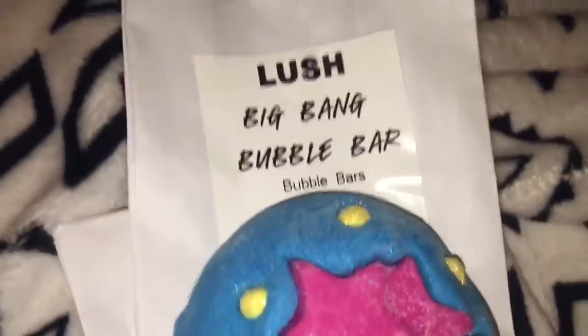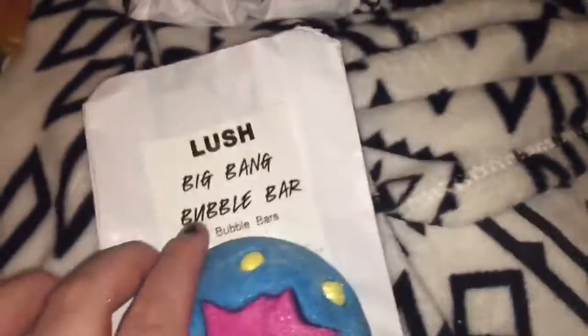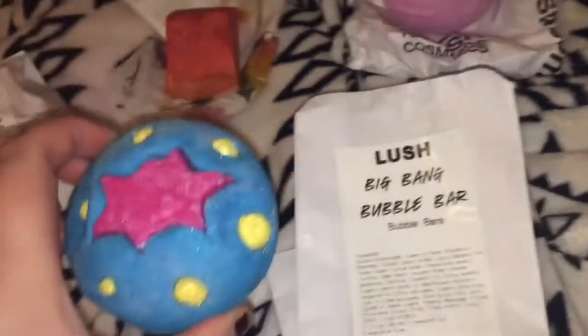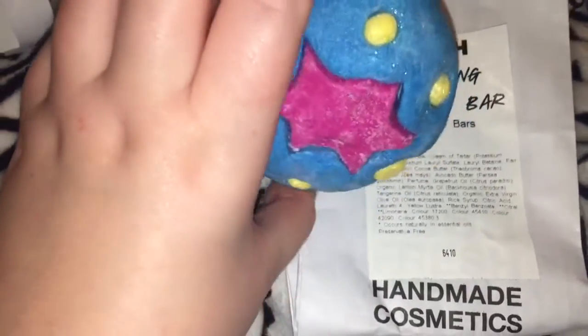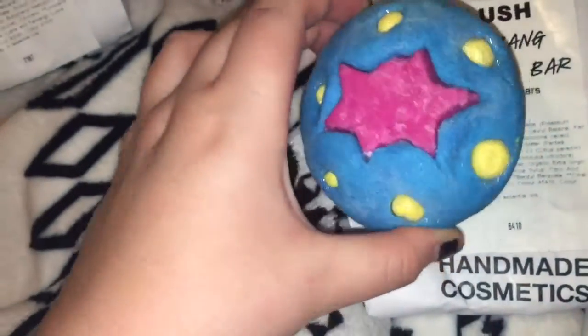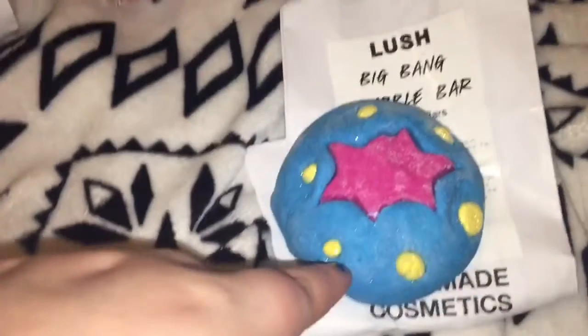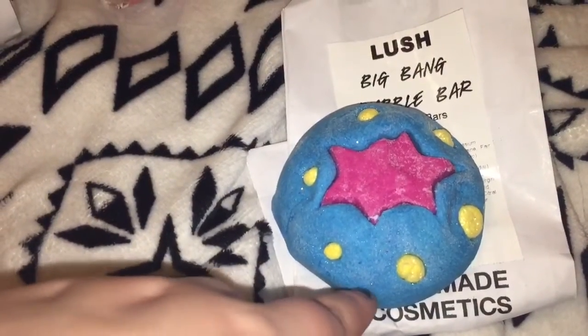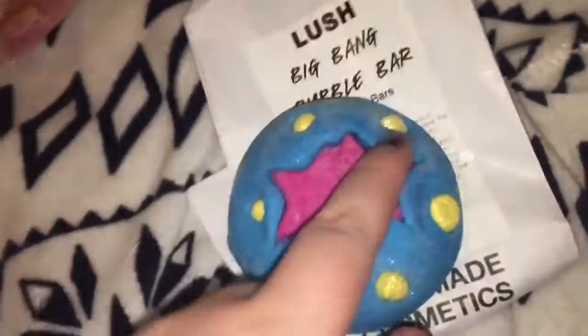Starting with a big bang — this is the Big Bang bubble bar, a mainline product. I love it for its lemony scent; it's got tangerine oil and lemon oil, and it's really brightening. It turns your bath a beautiful blue and smells really refreshing. I use it by splitting it into four. I got it because I thought it would go well with Metamorphosis for a space-themed, intergalactic bath.